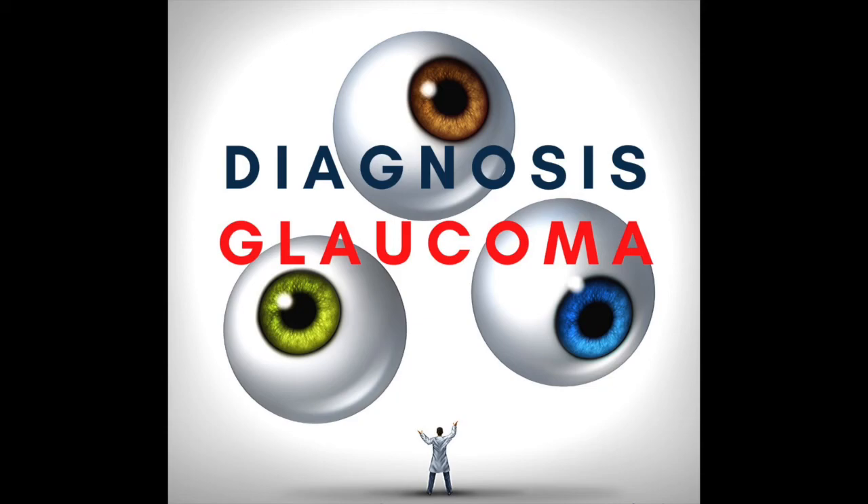The top potential complication of angle-based MIGS procedures is a hyphema — blood leaking into the front of the eye. Because we're going into the trabecular meshwork, and behind that is a system of blood vessels and canal, there can be blood leakage. We often see it at the time of surgery, and it usually clears on its own within a few days. In some cases, especially in patients on blood-thinning medications, the hyphema lasted longer and required surgical removal. Generally, it can reduce vision a little for the first few days but clears up quickly.